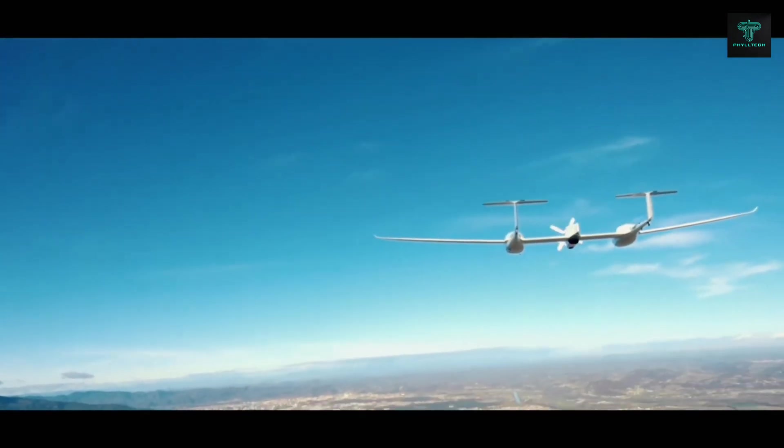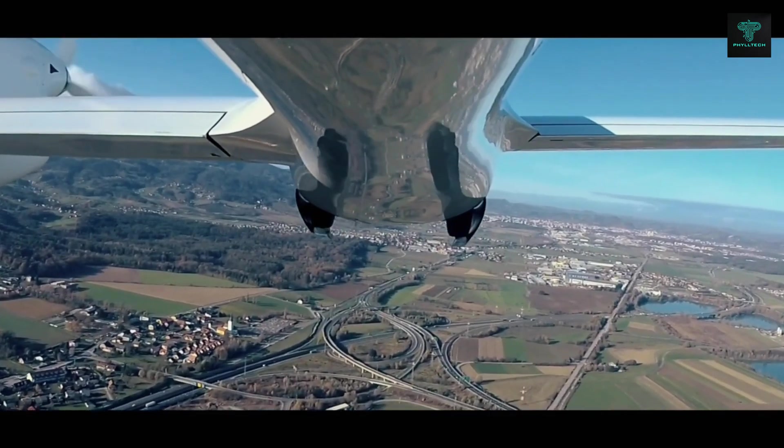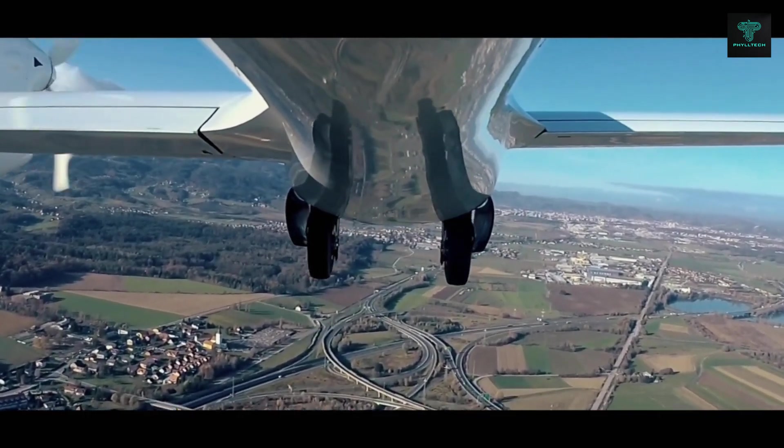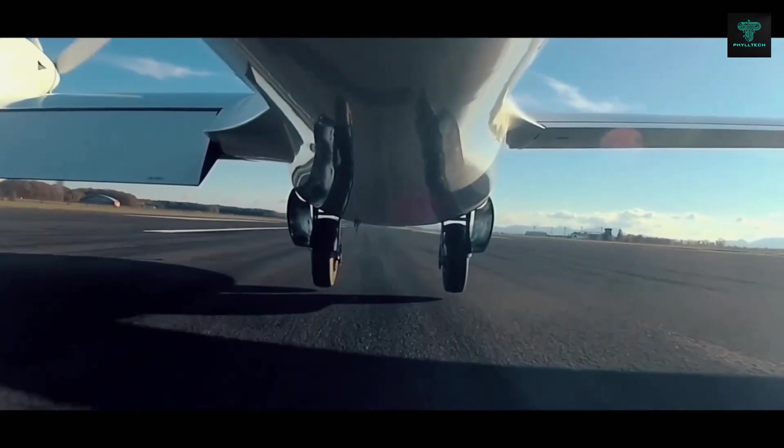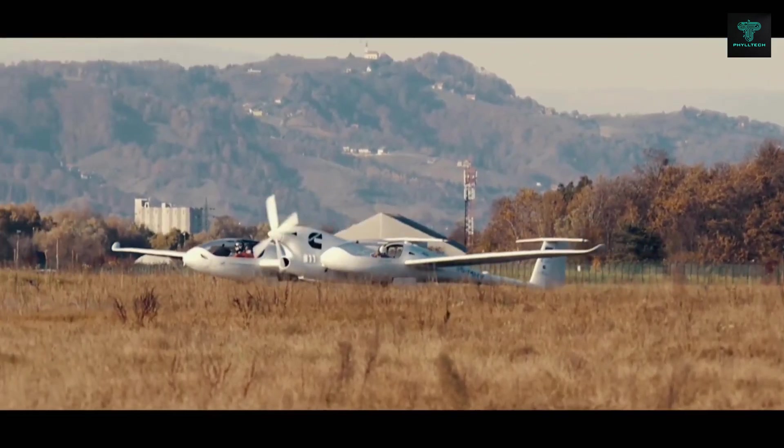Developed by the DLR Institute of Engineering Thermodynamics, the HY-4's successful test flights prove that hydrogen technology can significantly extend the range of electric aircraft, making it a promising solution for long-distance, eco-friendly flight.